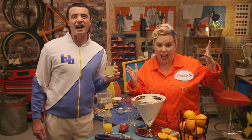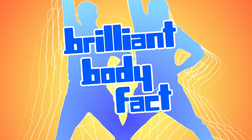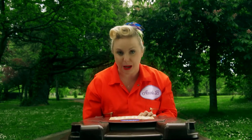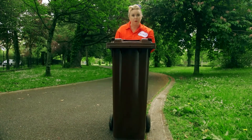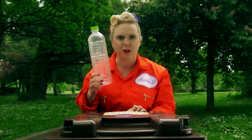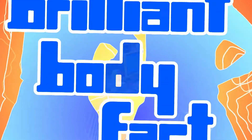Did you know that your kidneys are really busy? Every day they filter enough blood to fill this bin, and make enough wee to fill this bottle!